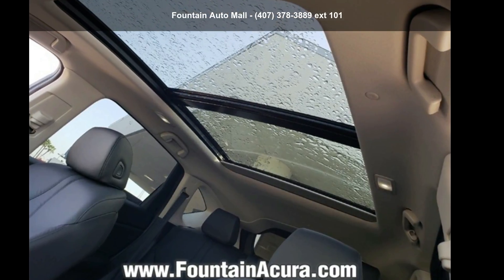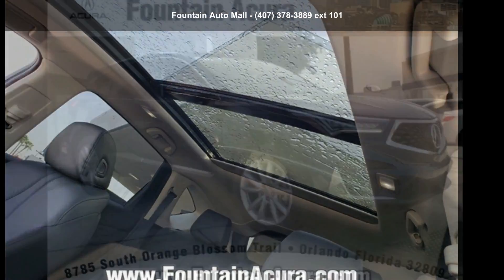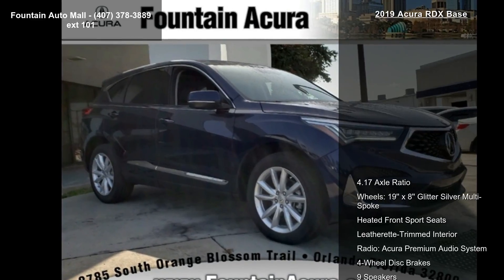Presenting the Acura 2019 RDX Base. If you are looking for a first-class ride, you have found it.